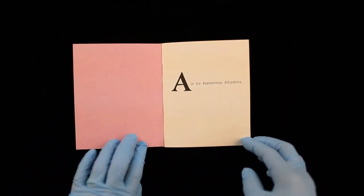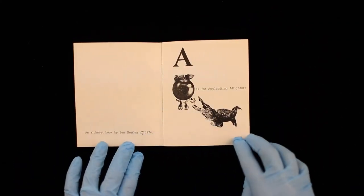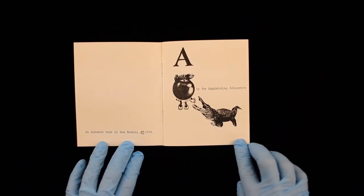A is for Apple-Biting Alligators. An Alphabet Book by B. Nettles.